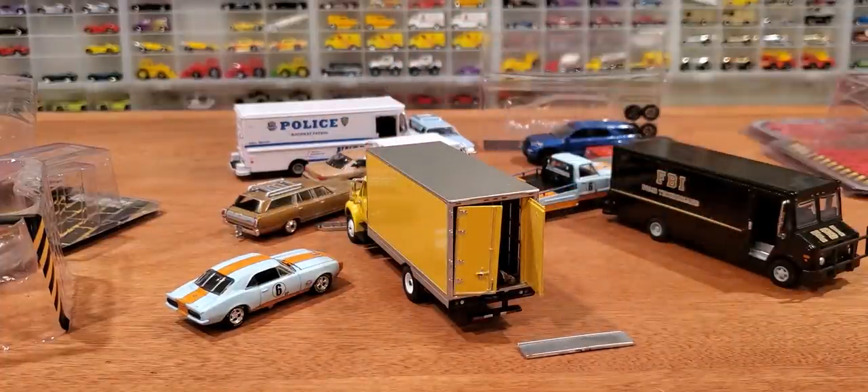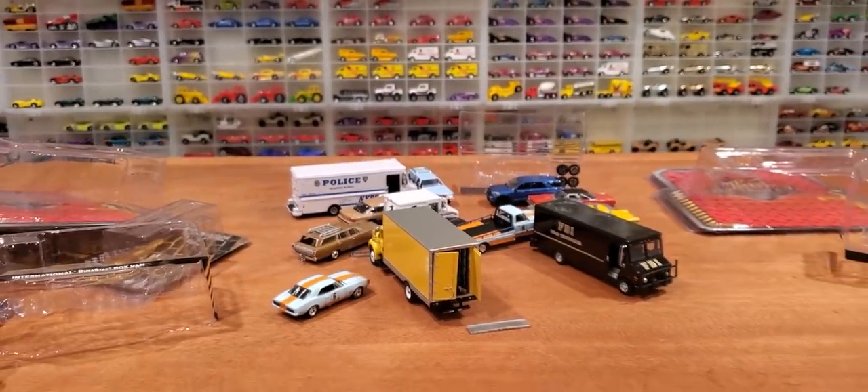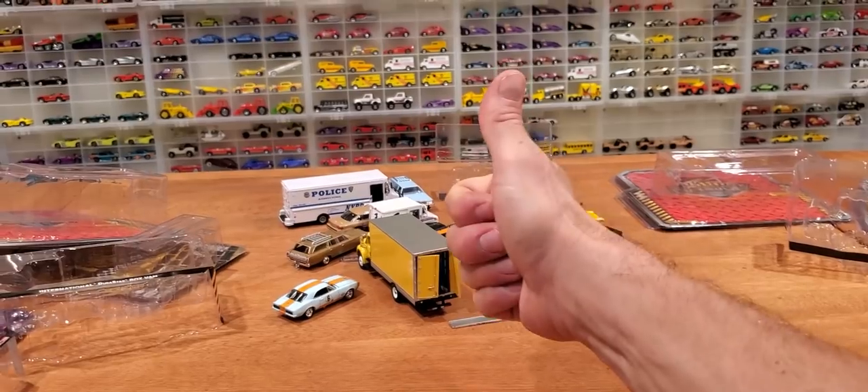Alright, well that's the die cast review for today. Stick around — much more coming soon. If you're after any of this, happy hunting guys.